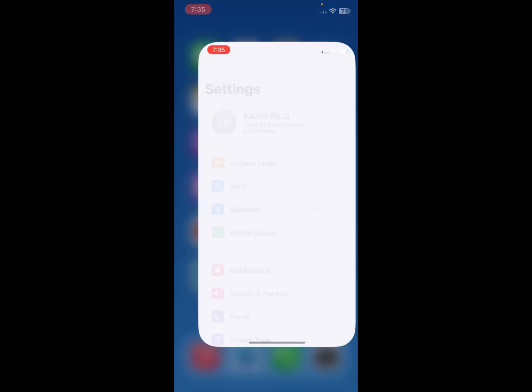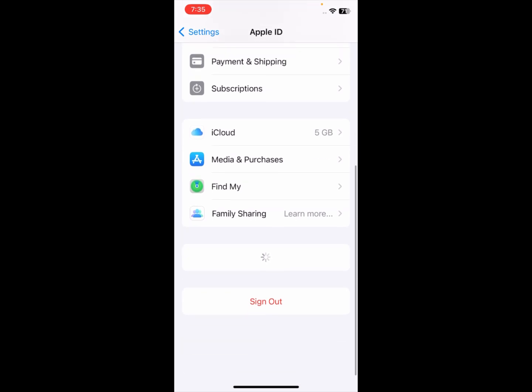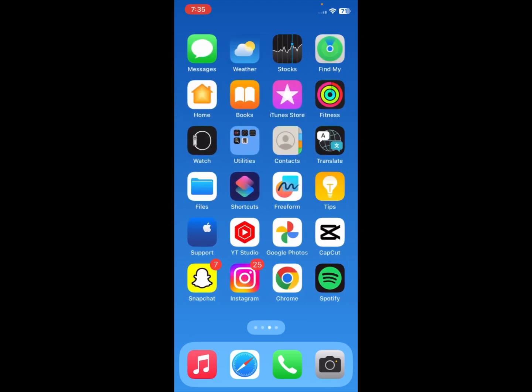If the problem is still not fixed, go to Settings, open your Apple ID, sign out, then sign back in again on your iPhone. After doing this, your problem will be fixed. Hope you liked this video — please subscribe, comment, and share. Thank you.